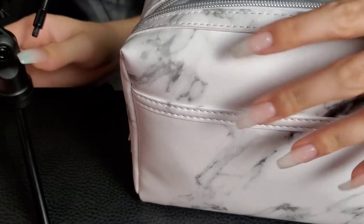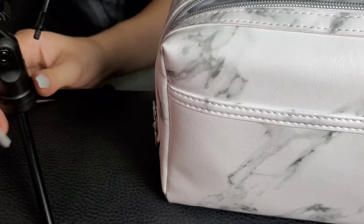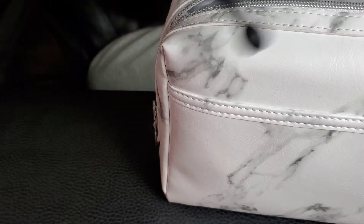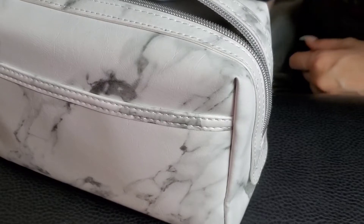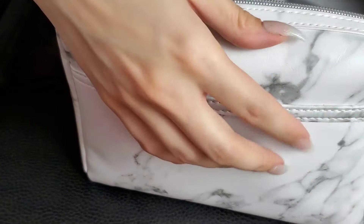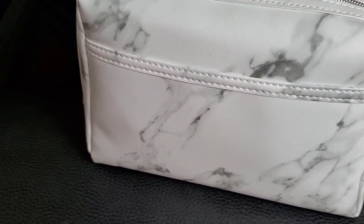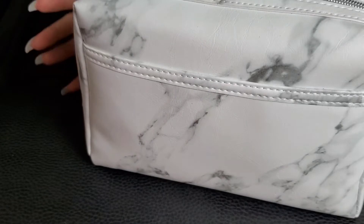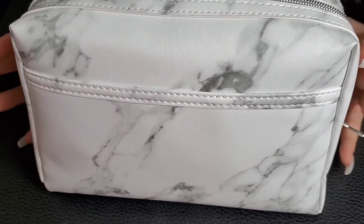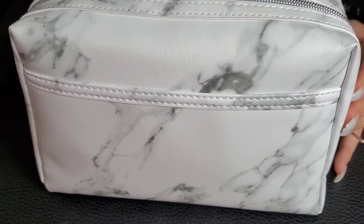Hi guys, don't mind my microphone right here. I might put it on the other side. Okay, I have it over here out of the way now, so hopefully that's okay. Today we're going to be taking a look inside my makeup bag.